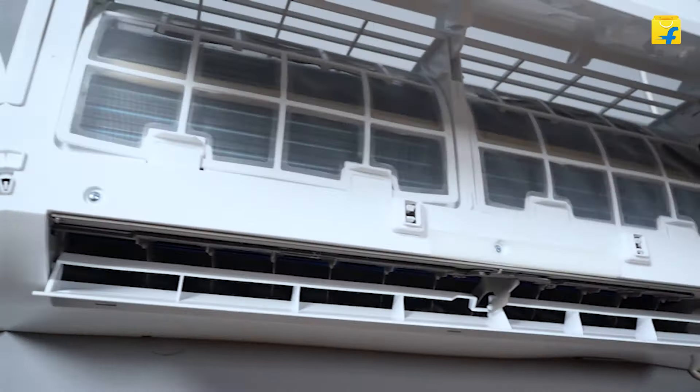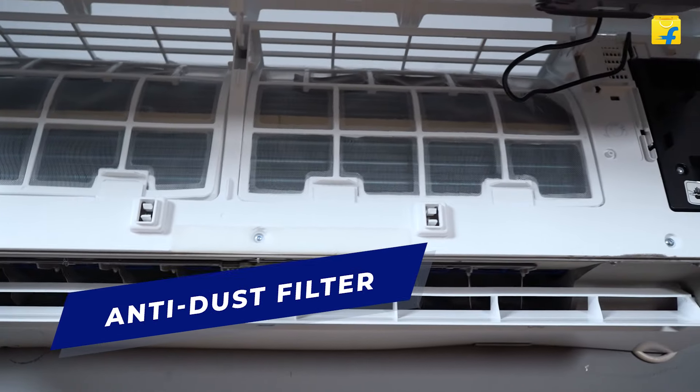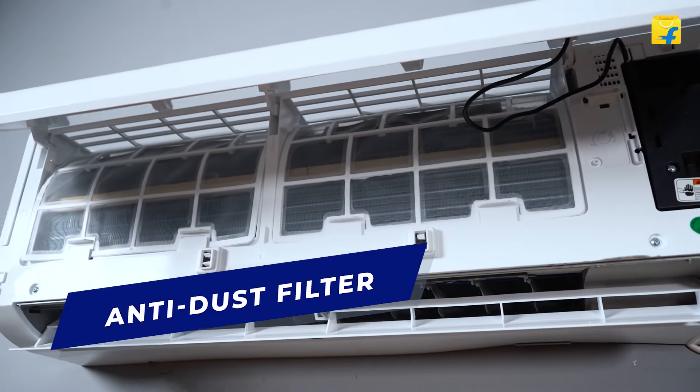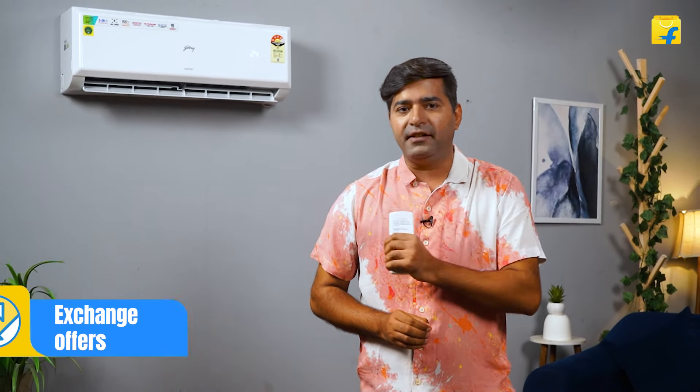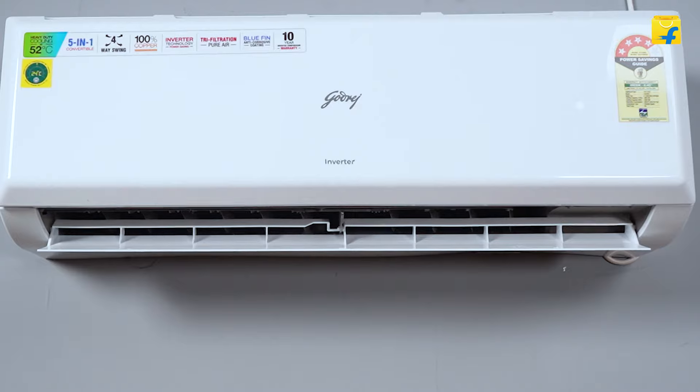Here's something that may not catch your notice, but is indeed an important feature. The anti-dust filter makes sure you breathe clean air as it traps dust and other particles. In my opinion, it will help pet owners and allergy sufferers, ensuring the air in your home stays pure and healthy.